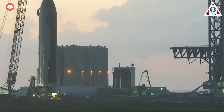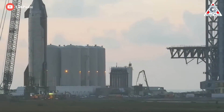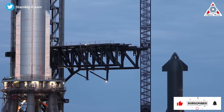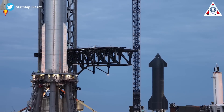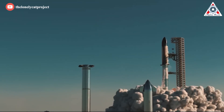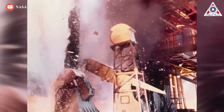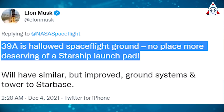The FAA concluded its environmental review in June, issuing a finding of no significant impact from orbital launches at Boca Chica. But the agency said it would require SpaceX to take more than 75 actions to mitigate environmental impacts before issuing the operator license needed to launch. Starship launching from Florida would be appropriate in many aspects — it's a site with a historic aerospace industry, and it fits perfectly with the meaning of future SpaceX flights.